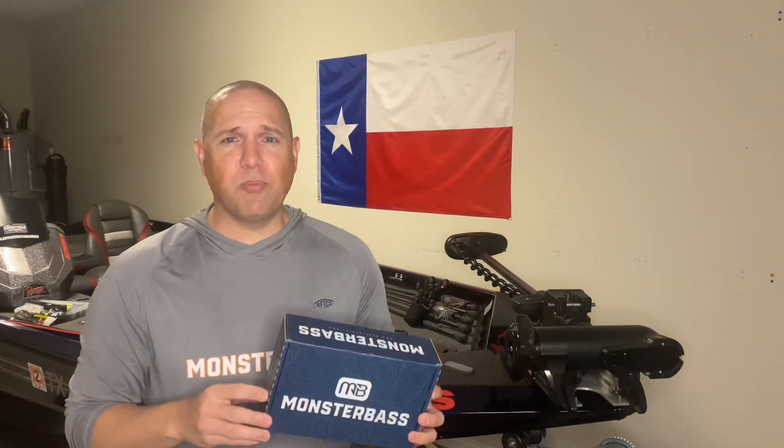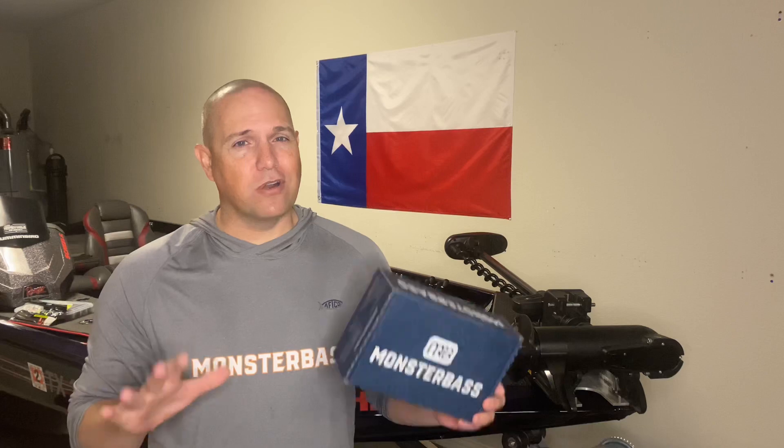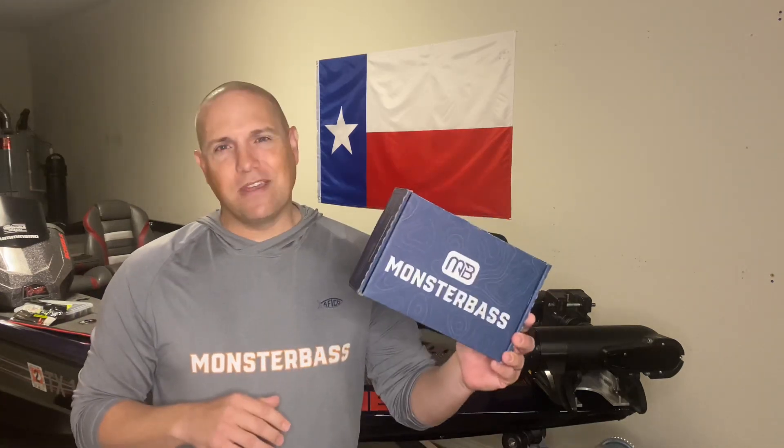Some of them are going to be brands you've heard of before and likely lures you've used — I've never used them — but I think the top two may surprise you because they're probably companies, brands, and lures you've never heard of, or at least not until recently. So let's dive in and talk about why Monster Bass Box is worth it.